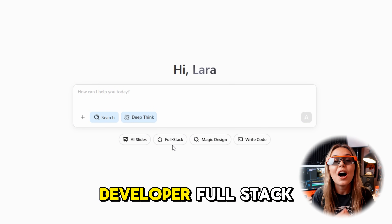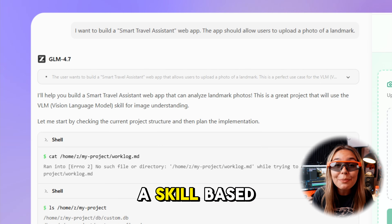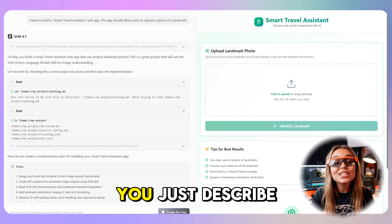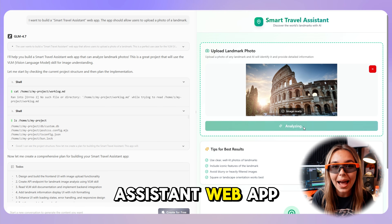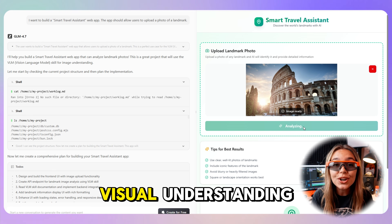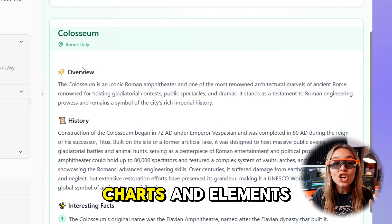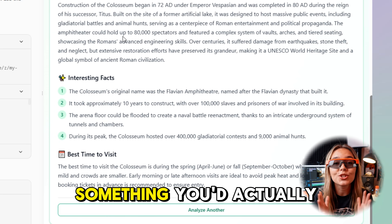If you're a developer, full stack mode is the standout. GLM 4.7 uses a skill-based architecture — instead of wiring speech, vision and logic as separate APIs, you just describe what you want. There's a demo where someone builds a smart travel assistant web app: you upload a photo of a landmark, and the model handles visual understanding, UI generation and travel logic in one flow. The UI isn't static either — charts and elements are clickable and interactive, much closer to something you'd actually ship.